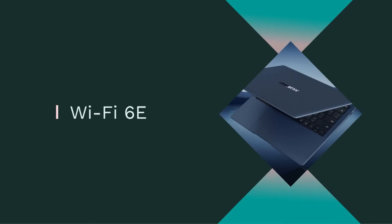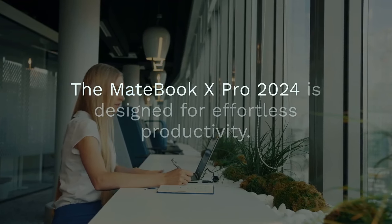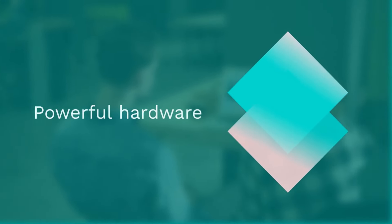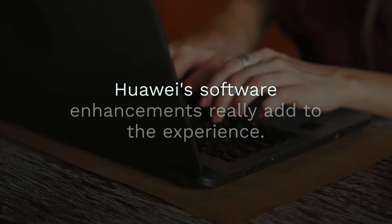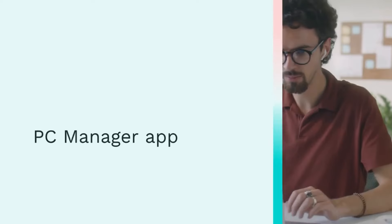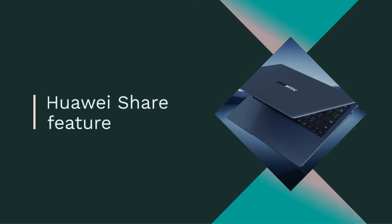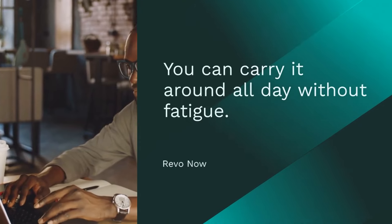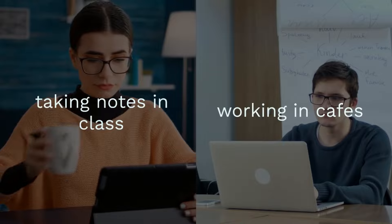Huawei didn't forget about connectivity. The laptop includes a Thunderbolt 4 port for fast data transfer and charging, and Wi-Fi 6E ensures a stable and speedy connection. The MateBook X Pro 2024 is designed for effortless productivity — Windows 11 runs smoothly thanks to the powerful hardware, apps launch quickly, and multitasking is a breeze. Huawei's software enhancements add to the experience, with the PC Manager app helping to optimize performance and manage battery life, and the Huawei Share feature allowing seamless file transfer between your laptop and smartphone. The laptop's lightweight design truly shines in everyday use.